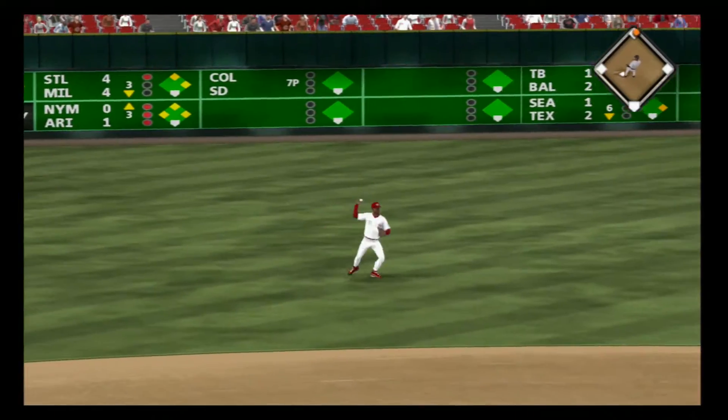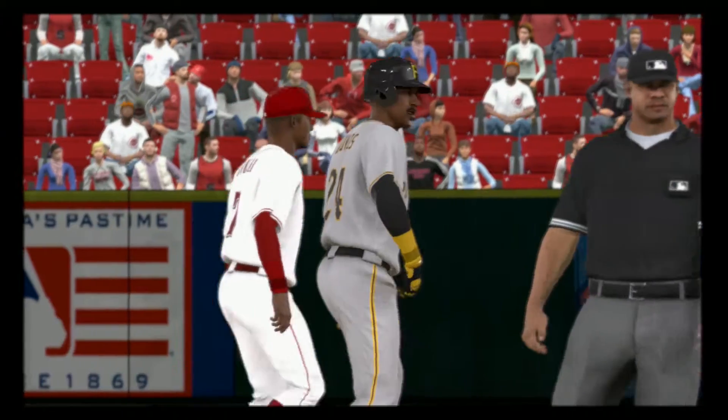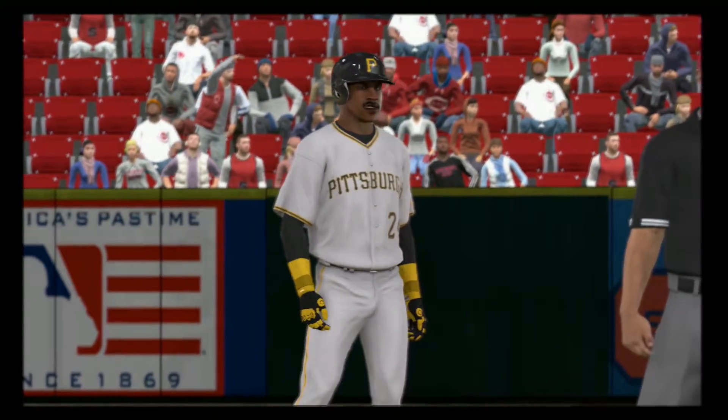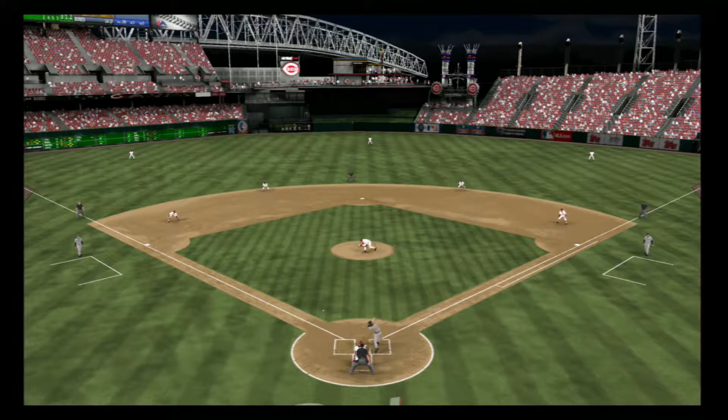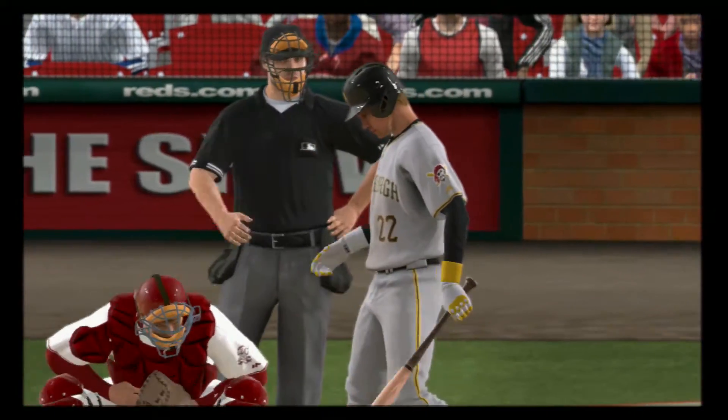Ball. And he'll coast into second here with a two-out double. This ball is rifled down that left field line. It wasn't fair by much. You'll see it just to the right of the chalk, and he's going to hustle himself up to second with a hard-hit double.